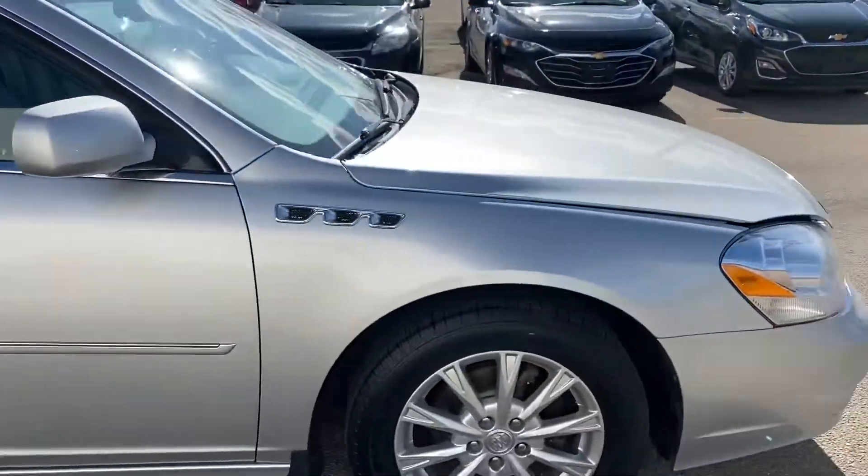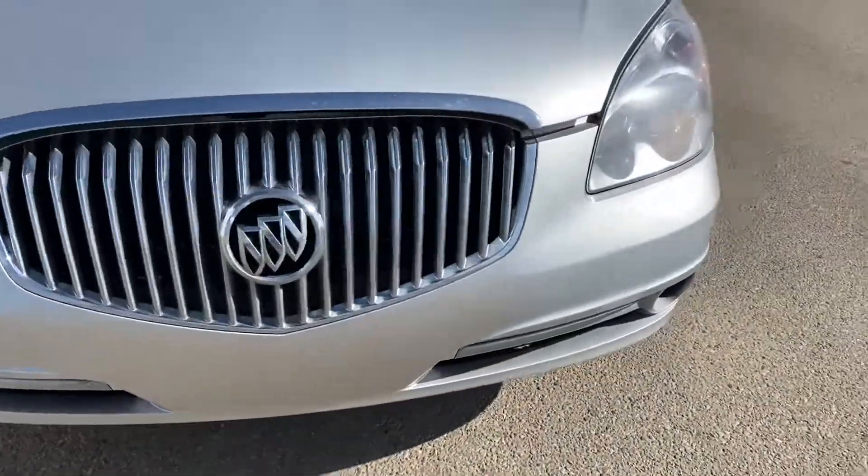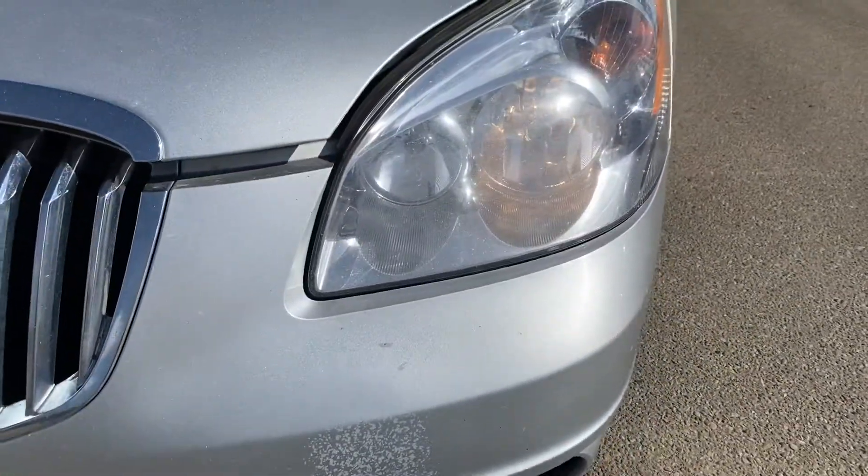I'm going to start with the front end of the vehicle. As you can see, it has a signature Buick grille and comes with the elegant high and low beam headlights.